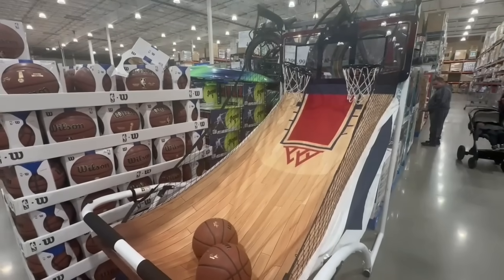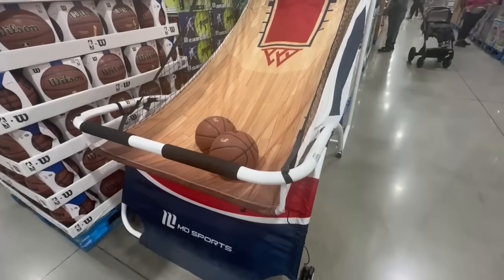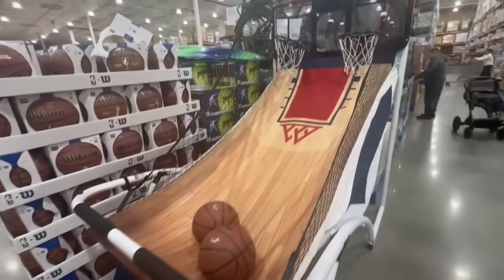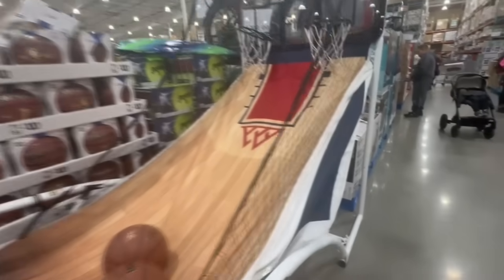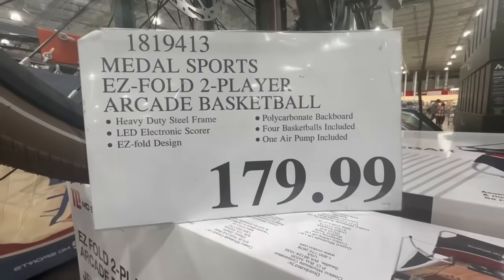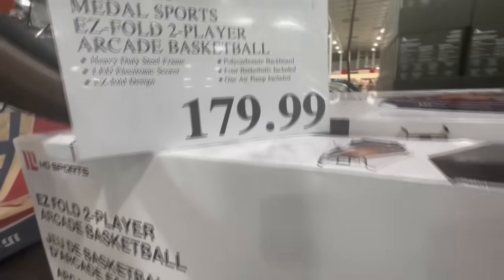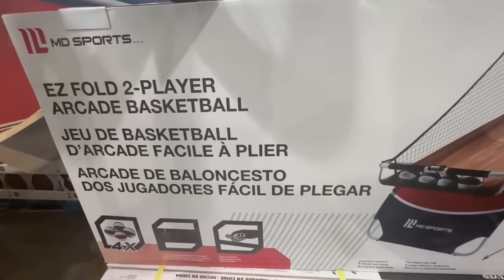This arcade basketball looks like so much fun — perfect if you have teenagers in your house. It could totally lead to hours of play time. It's going for $180 at Costco and was catching a lot of attention today. It comes with one air pump included and four basketballs.